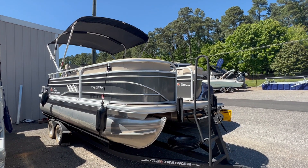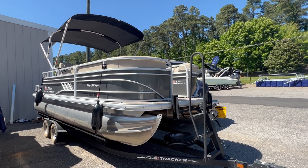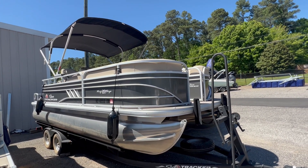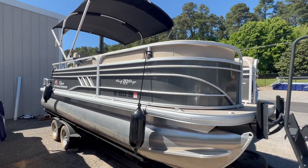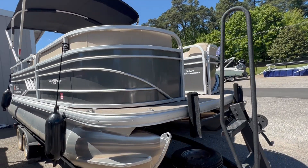Hi, this is Jeff from Carefree Boat Sales, and this is a used boat that just came in. It's a 2022 SunTracker Party Barge 20-foot Deluxe. It does include the custom trailer with the spare tire. It has a 90-horsepower Mercury four-stroke motor, low hours.